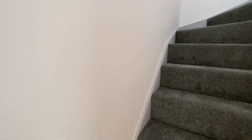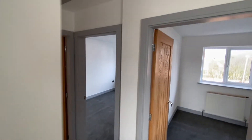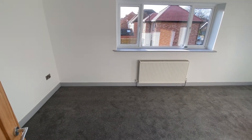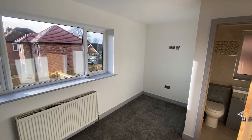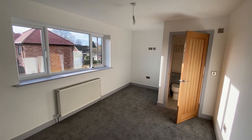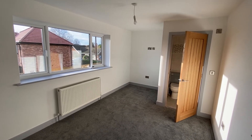Heading upstairs, from the landing we have access into all three bedrooms as well as the family bathroom, and there is a hatch up to the loft from here as well. Bedroom number one is a really good-sized double bedroom with plenty of space for freestanding bedroom furniture and the facility for a wall-mounted TV on the far wall — which is also the case with all three bedrooms.